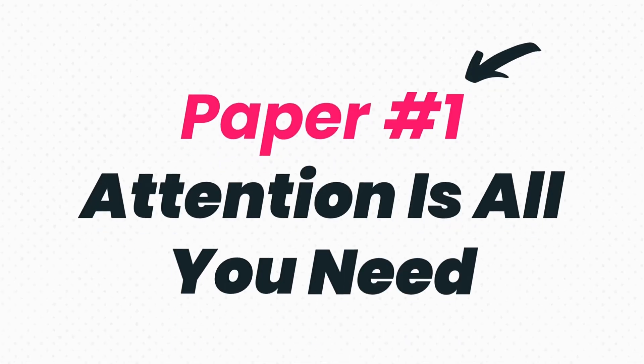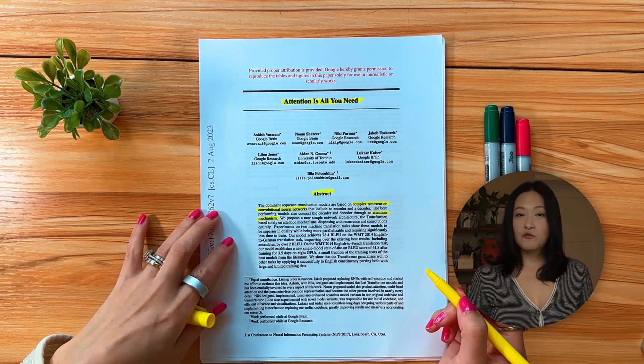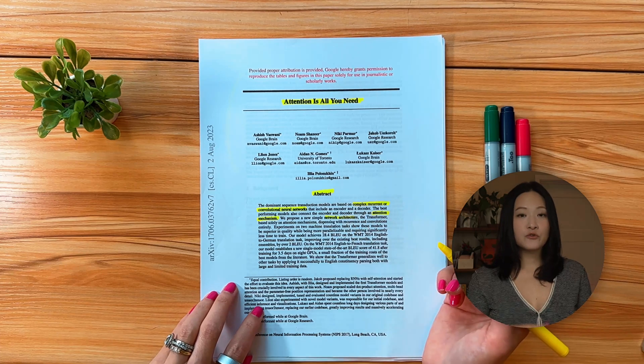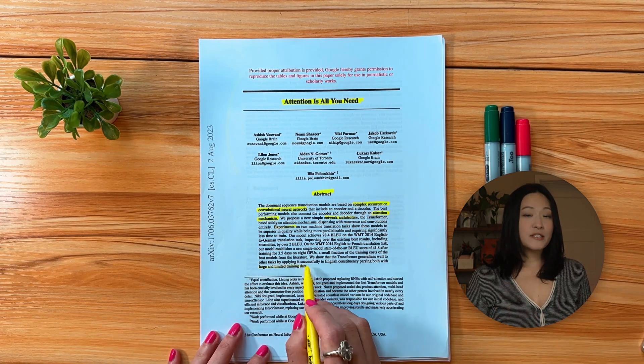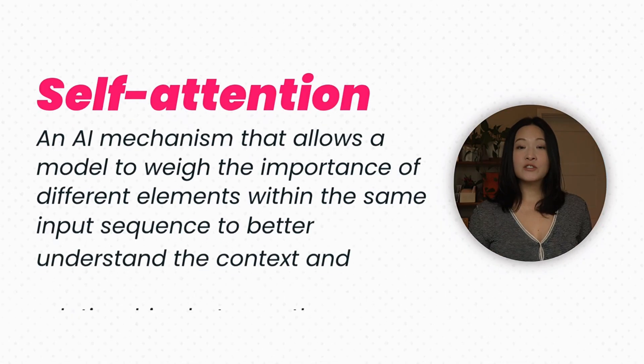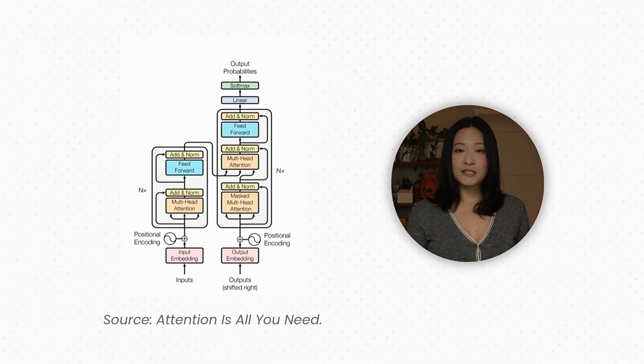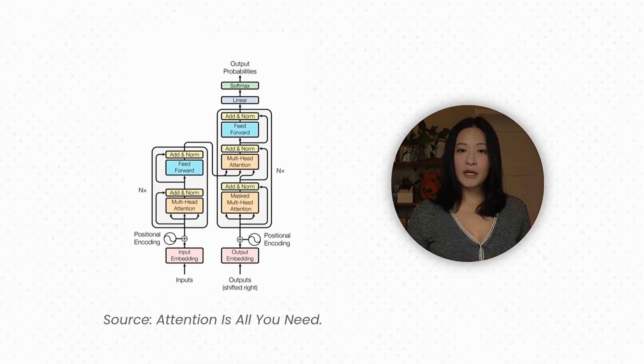Paper number one introduced the transformer. Here's the abstract, which basically talks about how before this, most language models used recurrent neural networks, which processed text one word at a time. The transformer threw that out. Instead, it uses something called self-attention — when the model looks at any word in a sentence, it can instantly weigh the importance of all the other words at the same time. This made training way faster, and it lets models handle much longer, more complex context. This paper made large language models possible.